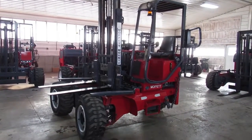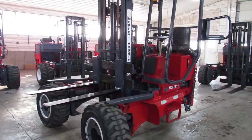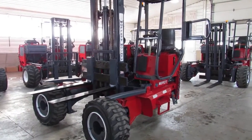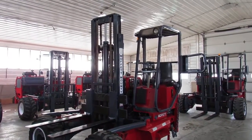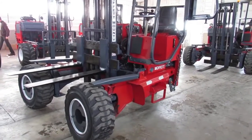Hello and welcome to Equipment Remarketing. Today we're going to give you an operational and a walk-around video tour of a 2005 M5500 Moffitt, sitting here with less than 2,000 hours on it, 5,500 pound lift capacity, 10 foot lifting height, and four-way machine.